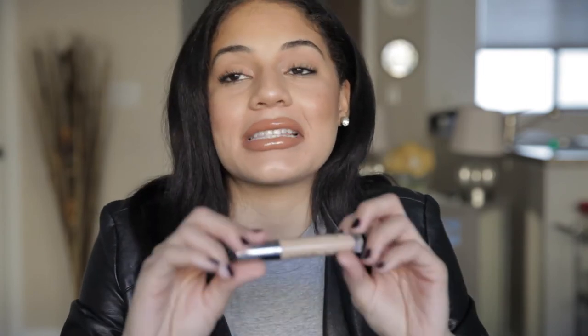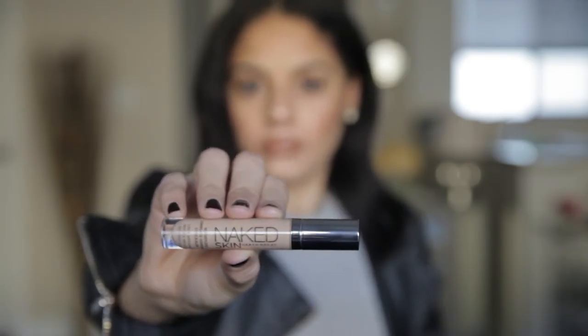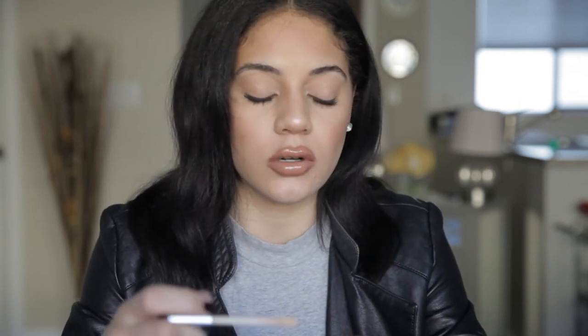Next is this concealer — I can't begin to tell you how great this concealer is. This is the Urban Decay Naked Skin concealer. I can use it to contour, neutralize, cover dark spots, and highlight. I don't even need a contour kit — I can just get a few shades of this concealer and I'm good to go. I'm just gonna swatch a little so you can see how creamy it is. It doesn't crease and it doesn't get your under eyes looking dry.